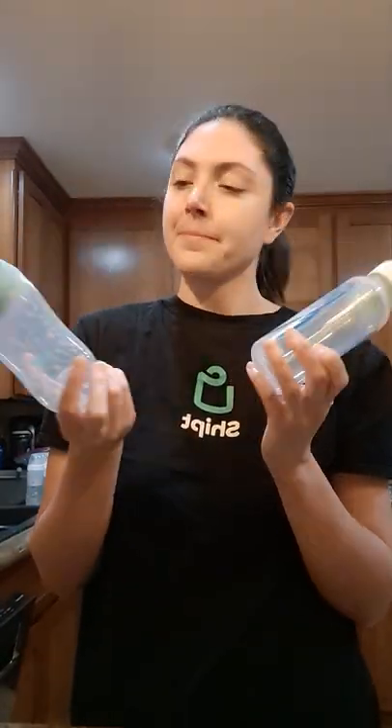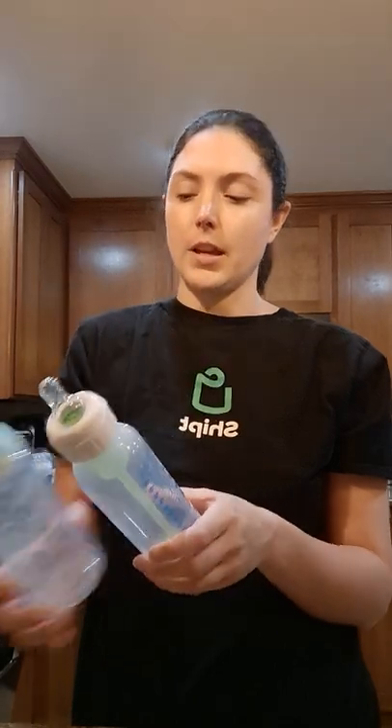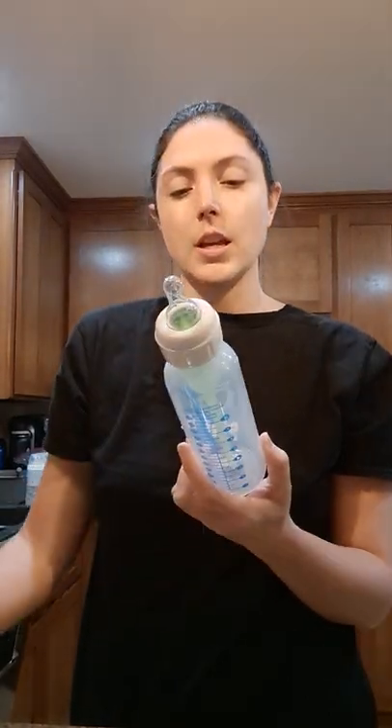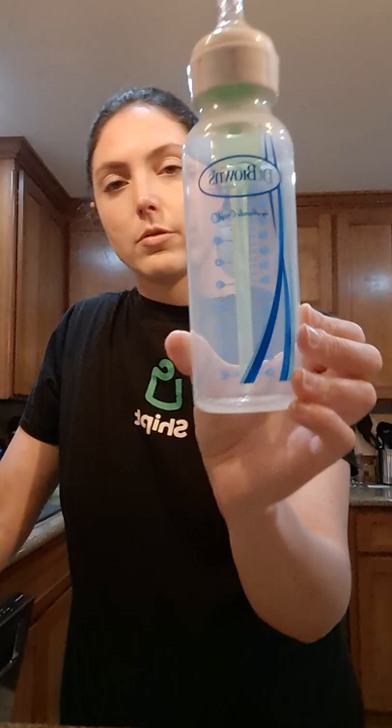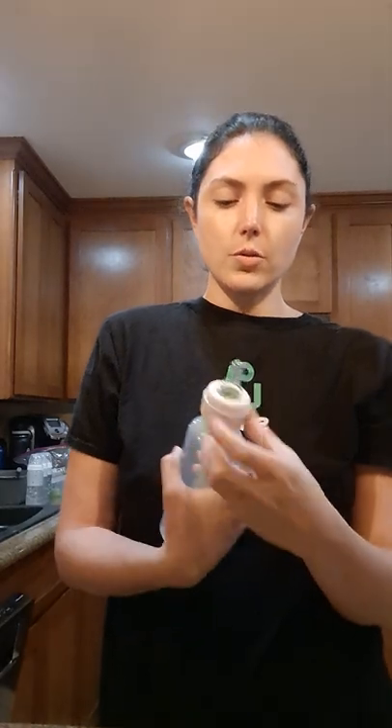Hi there! I thought I would review some baby bottles. I have two that I'm going to talk about today, and the first one I'd like to start with is Dr. Brown's Natural Flow. We chose this one because it's the brand they were using in the NICU when our baby was there.